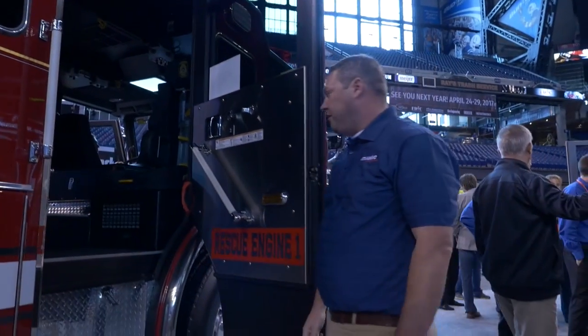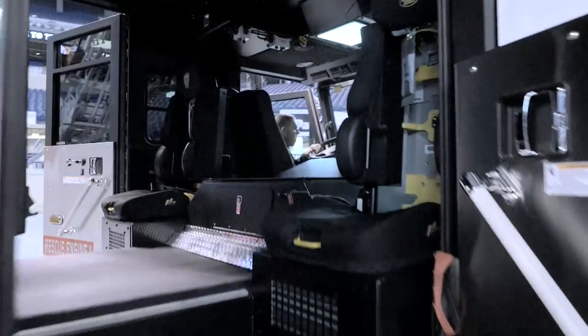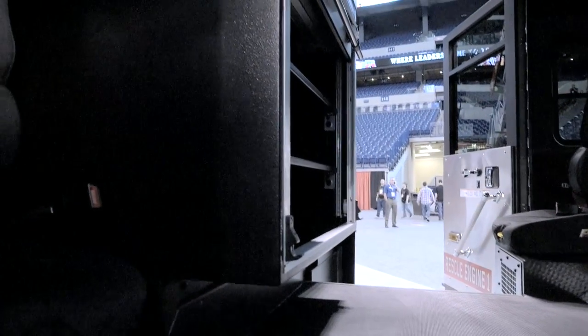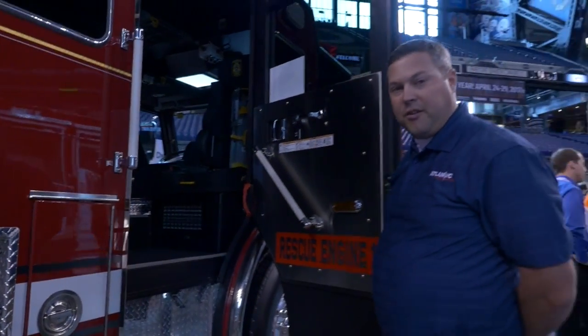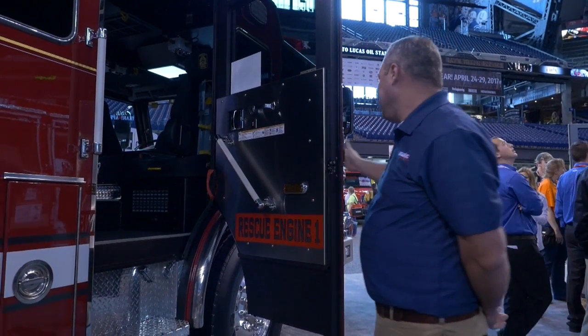Seating for six inside the cab, utilizing Bobstrom seats with Secure-All brackets and custom embroidery on the seats themselves. You'll notice that the combination department operates jointly — the volunteers' and county fire rescue emergency management patches are both featured inside the cab.